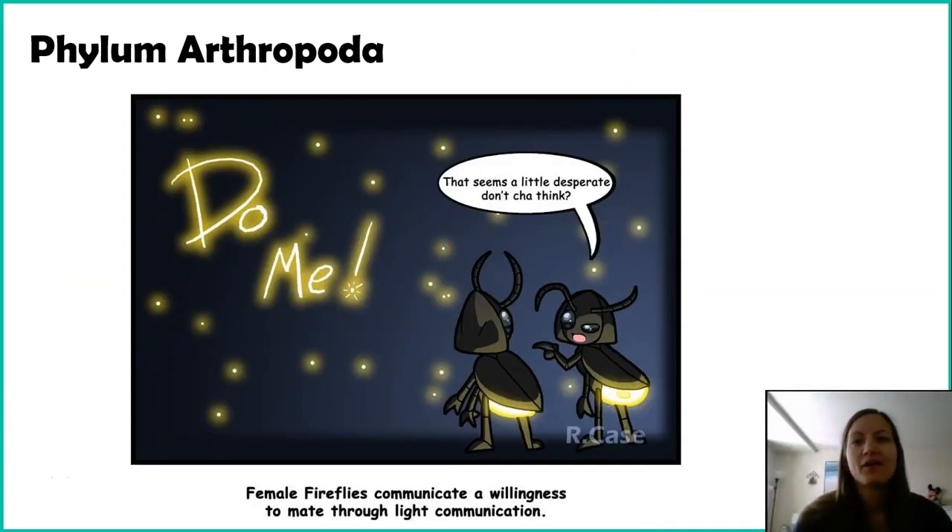Phylum Arthropoda are probably some of the most familiar organisms. They are the most diverse organisms, mainly because they house our insects, and insects have a lot of diversity. Because of their very fast life cycles, evolution and natural selection act on them much quicker than other organisms such as humans or other mammals that have a much slower reproductive life cycle.